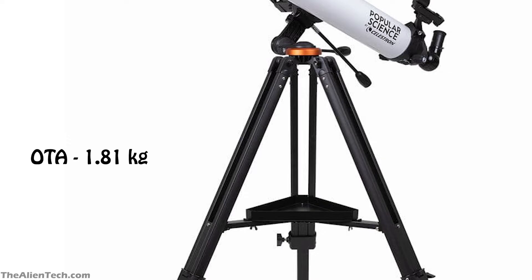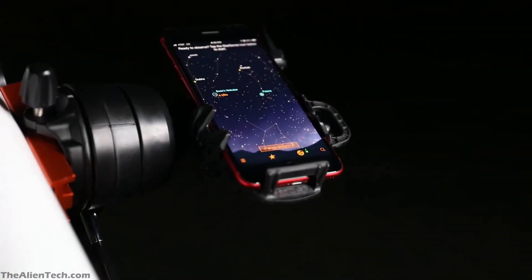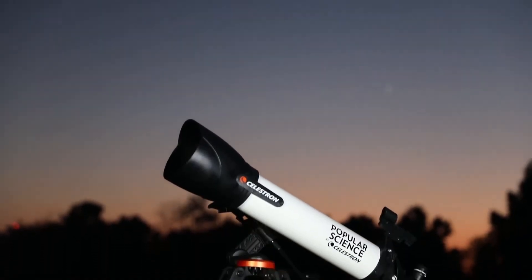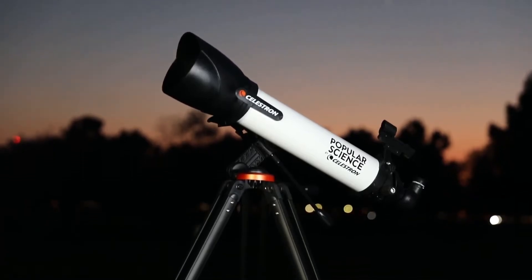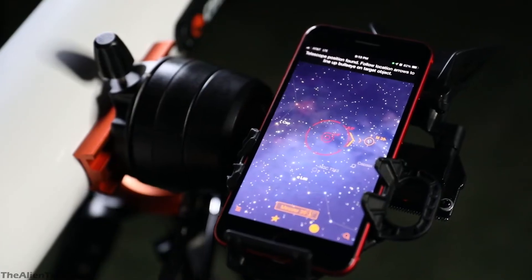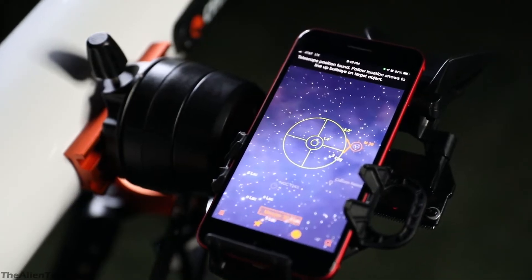This telescope has a manual alt-azimuth mount. The weight of the mount is 9.2 pounds, around 4.17 kg. The total weight of the kit is 13.5 pounds, around 6.2 kg, making this telescope very lightweight and usable as a grab-and-go telescope. With this telescope, you can see Jupiter and its moons and also the cloud bands of Jupiter. You can also see Saturn, the Orion Nebula, and star clusters.